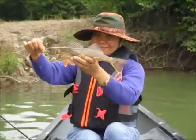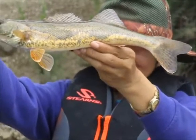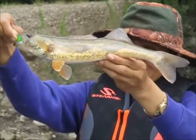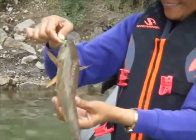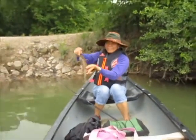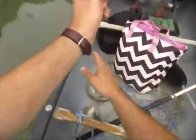She just caught her first sauger ever. He's about 14 inches, not quite big enough to keep — has to be 15. What a beauty, a really pretty camouflage pattern on him. That's your very first sauger. You know why they're biting? Because it's cloudy — they bite best when it's cloudy.